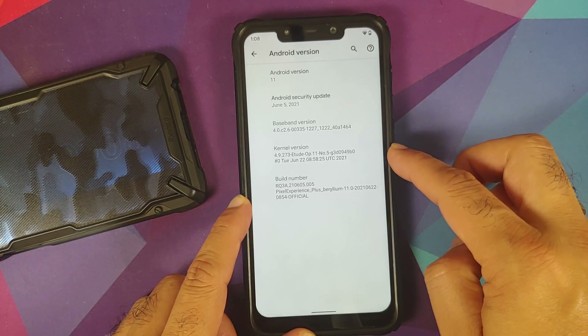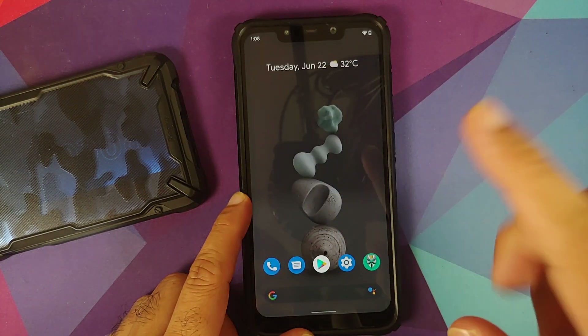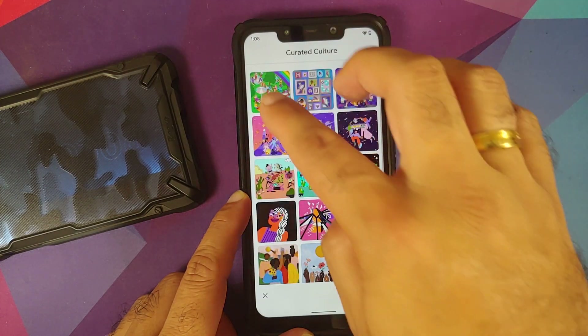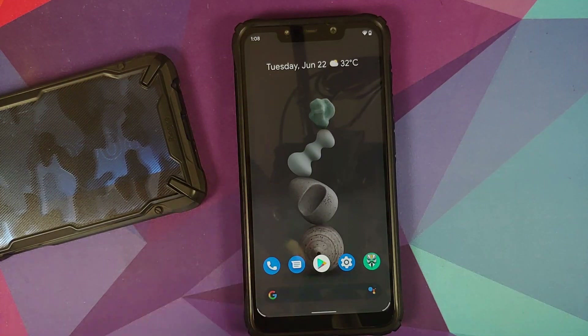The kernel is dated from 22nd June, and this will be the same kernel you will find on the normal edition as well. If you press and hold on the empty space on your home screen, go into styles and wallpapers, then into curated culture, you do have the new June drop pixel live wallpapers working without any issues.